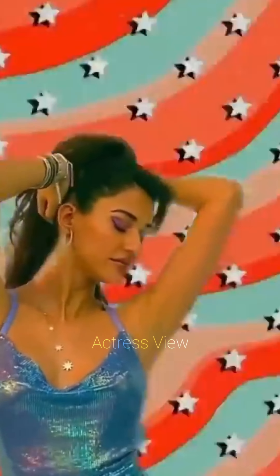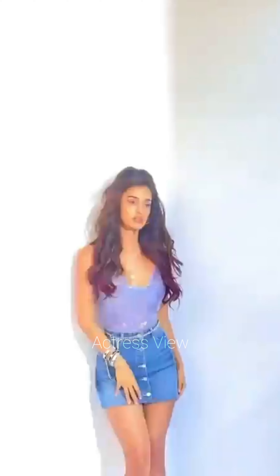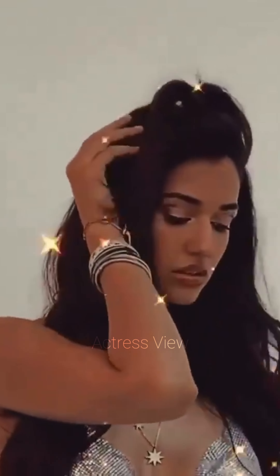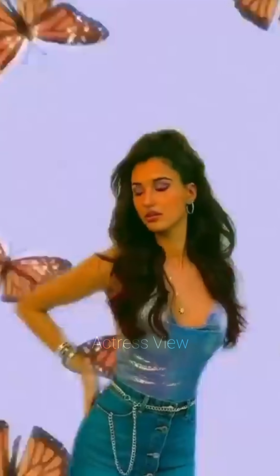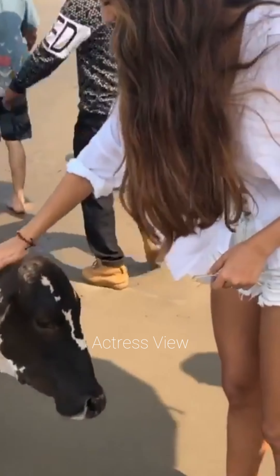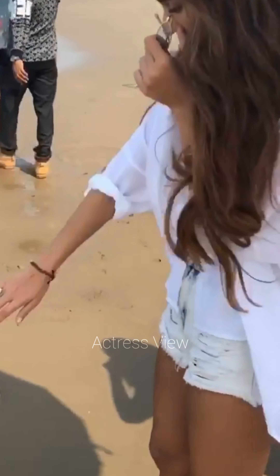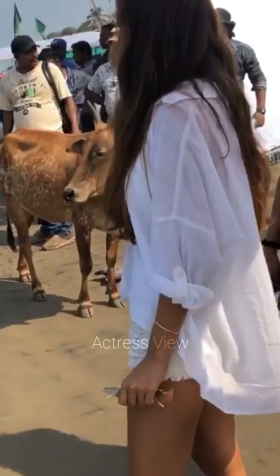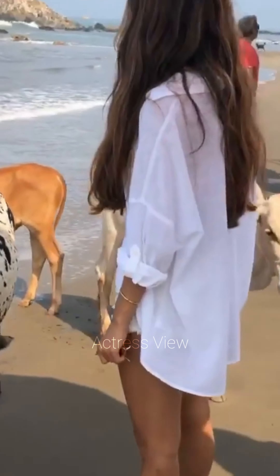She often chooses prints or solid colors, pairing them with heels or sandals and simple accessories for an effortlessly chic appearance. Her mini dress fashion choices reflect her dynamic and versatile style. Whether she's embracing bold prints, luxurious fabrics, or unique silhouettes, she consistently showcases her impeccable taste and ability to make every look her own. Her fashion sense is a perfect blend of modern trends and timeless elegance, making her a true style icon.